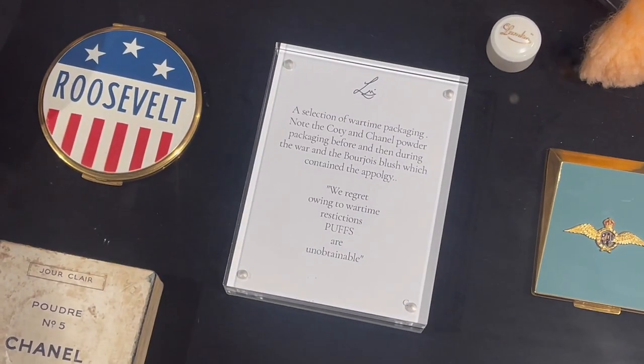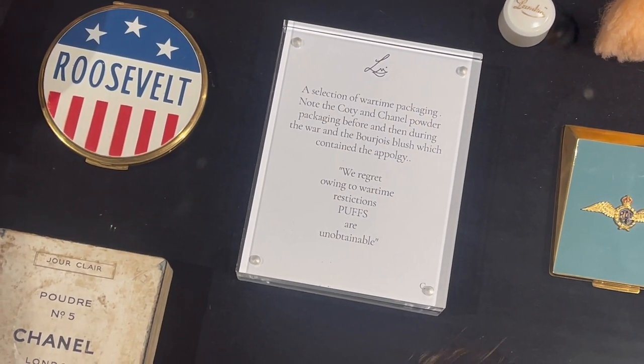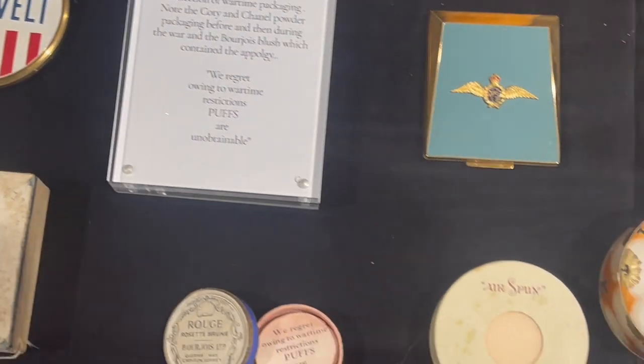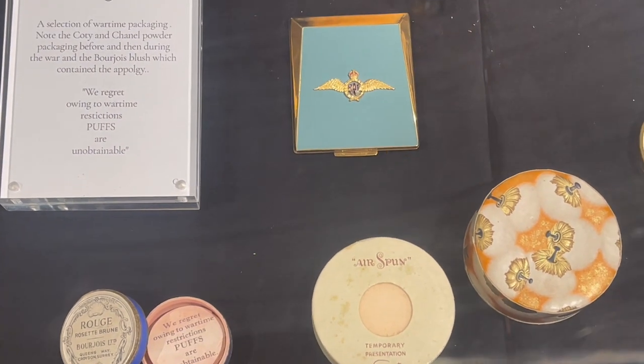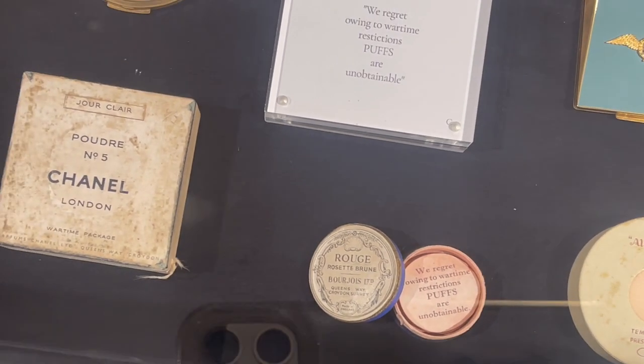It was quite interesting as well - having been to the Imperial War Museum on day two, to also see some of the packaging from wartime and to see from quite a specific niche point of view how war and rationing actually affected beauty products.